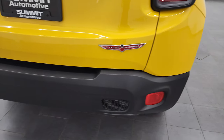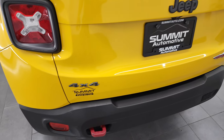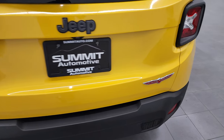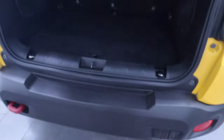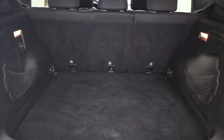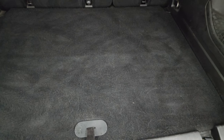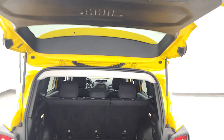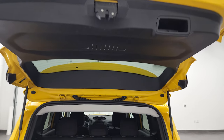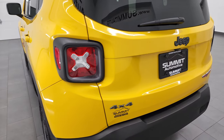Coming around to the back, the rear bumper is in nice shape. You get a tow hook back here as well, and the gate is in excellent condition. You get that really cool looking Trailhawk badge on there. The back storage area is very nice and clean, and because it's a Trailhawk you get a full-size spare tire and jack kit. Those seats fold down, and the shocks are doing a nice job holding that rear gate up — and it shuts nice and solidly.